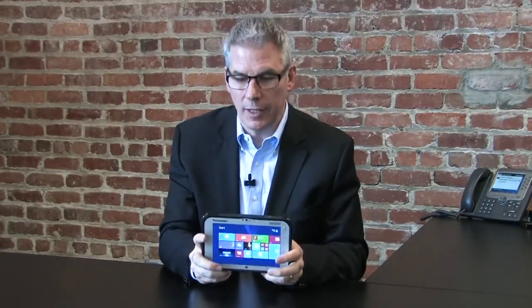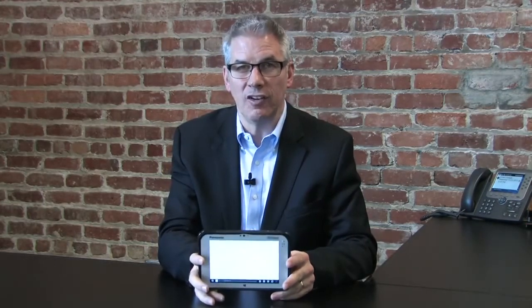Despite all this performance, the ToughPad FZ-M1 is very thin, light, and yet fully rugged. It weighs only 1.3 pounds, is less than three-quarters of an inch thick, and is a fully rugged device. It'll take a five-foot drop in any direction and has an ingress protection rating of IP65, meaning it's completely dust and sand resistant and will take sprayed water in all directions. For healthcare applications, it's been tested for resistance to commonly used cleaning agents for easy sanitation.